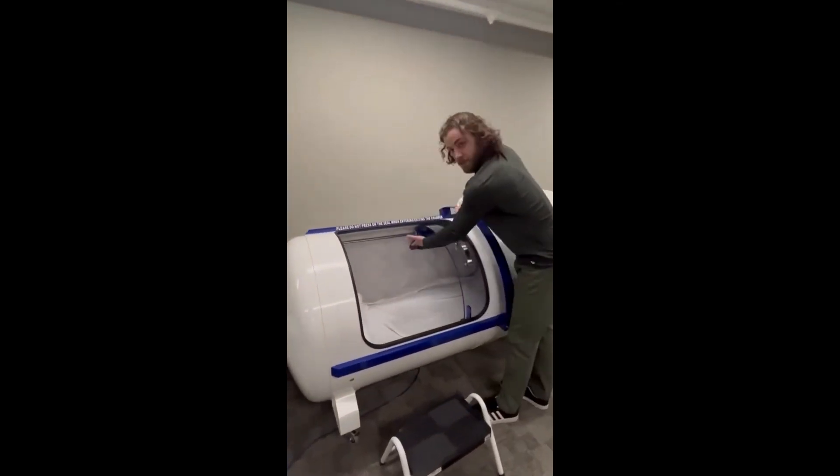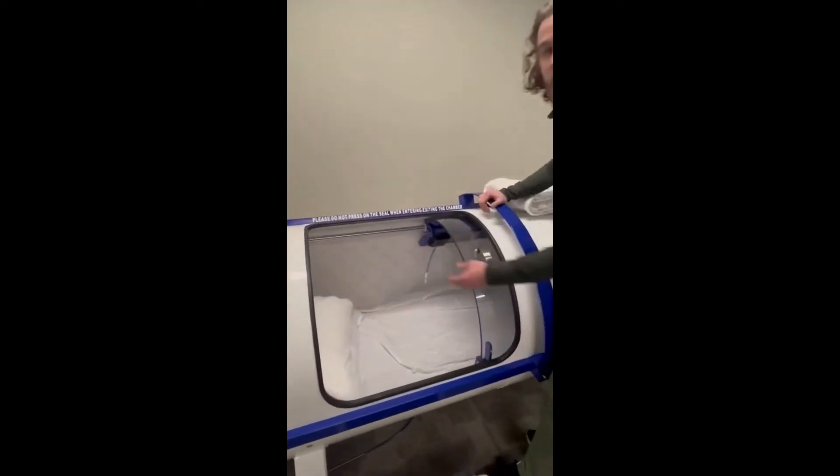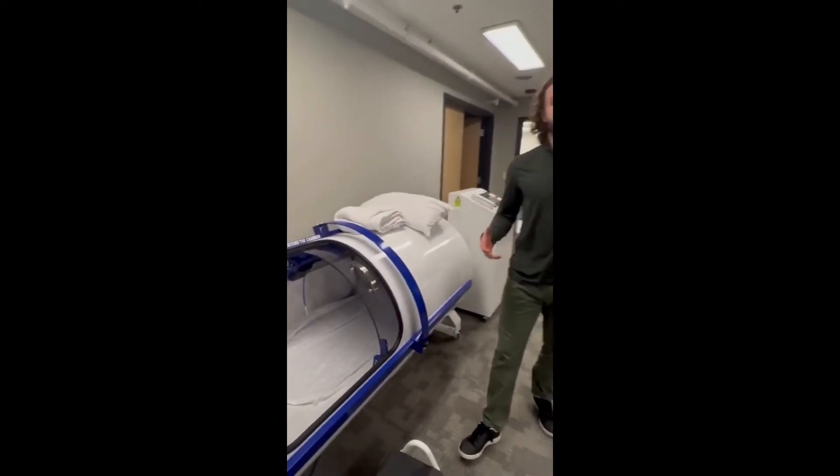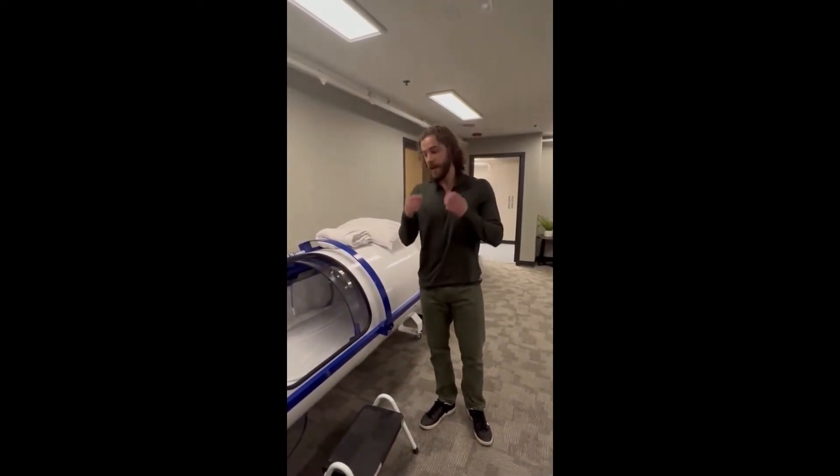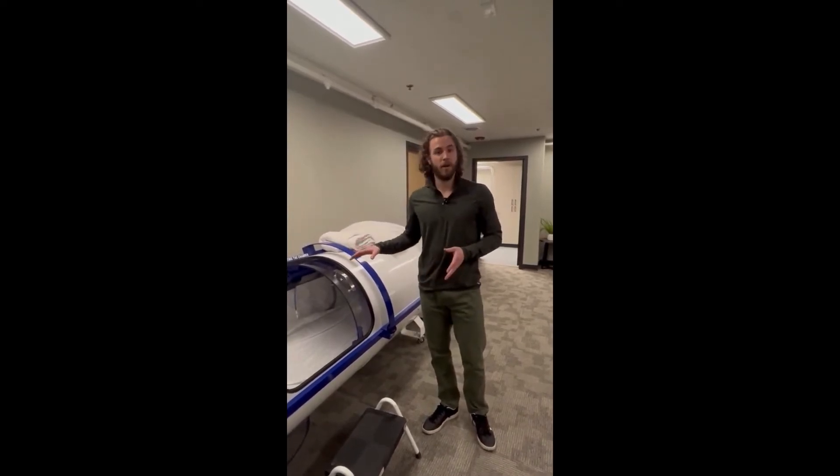You'll be receiving your oxygen through an oxygen cannula. With the cannula, we are not filling the entire chamber with oxygen — rather, you're getting 97 to 100 percent oxygen through the cannula, leaving oxygen levels in the chamber at a very low level.